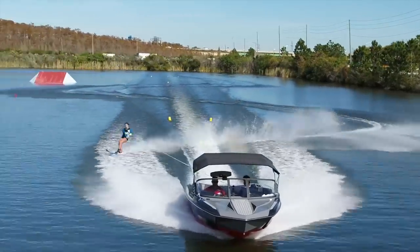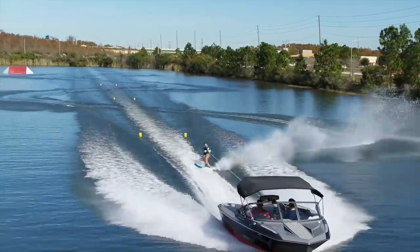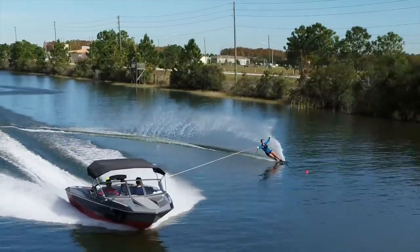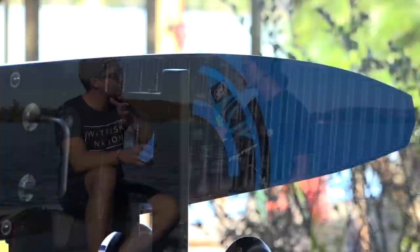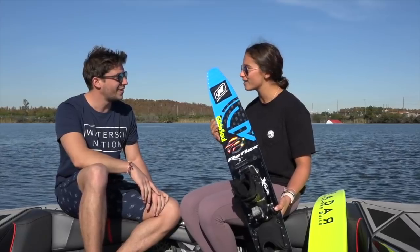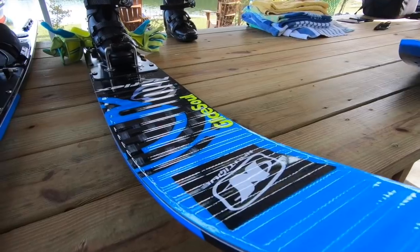She's skied on about five different types of Radar skis and this is her favourite ski so far. Comparing it to the Vapor 2017 and 2018, this one is her favourite out of all three. And when it comes to color, she prefers the blue.